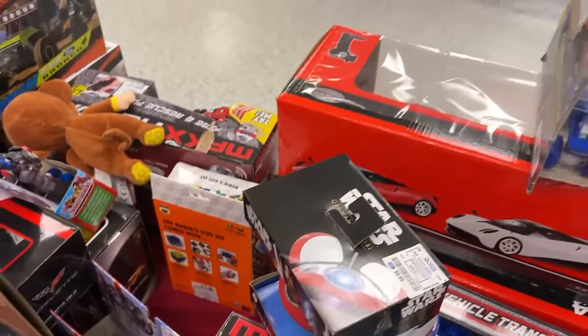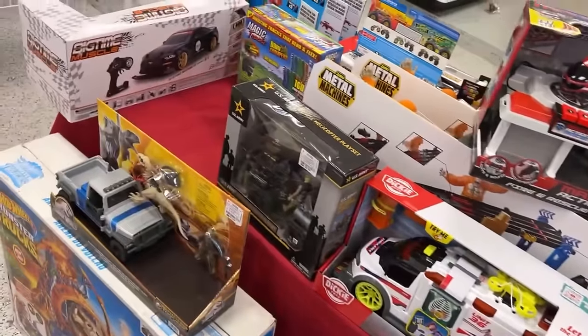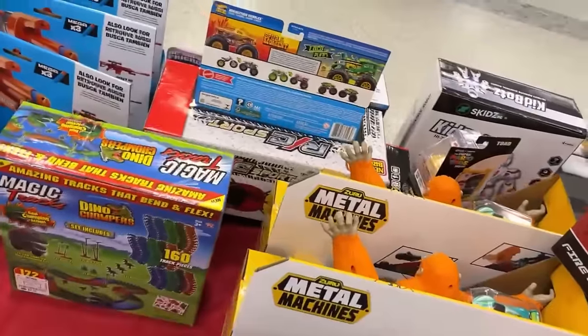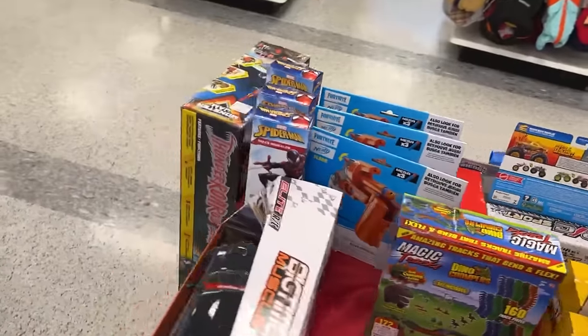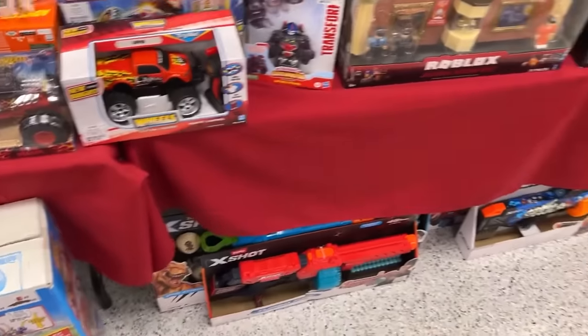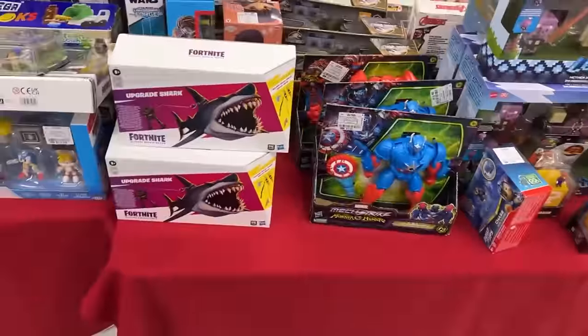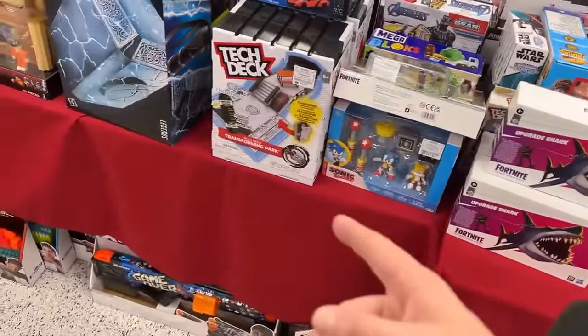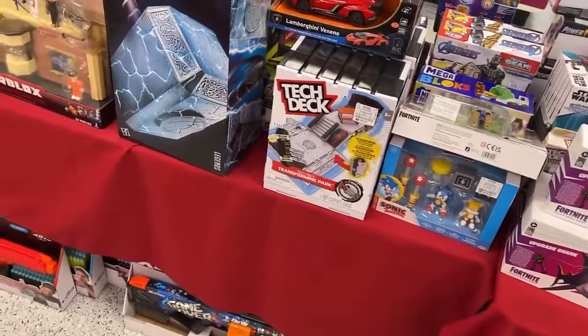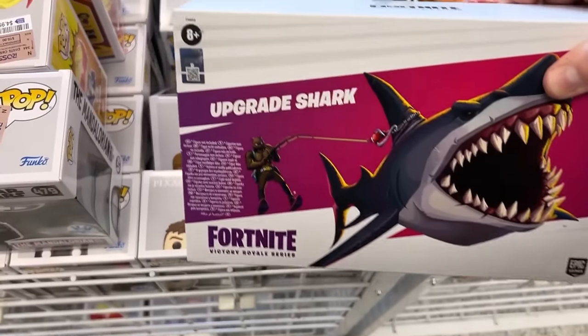We're going to try to hit some different stores than just Ross in this video. My last one was pretty Ross-heavy — it actually dropped the day I'm filming here, so I'm curious to see how it does. I'm afraid it's going to bomb because I only went to pretty much one store. Okay, that's going to do it for our toy section. The shark and Thor hammer are a bit new, and the Tech Deck. Let's head up to the registers.